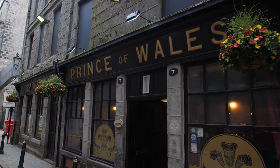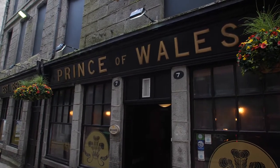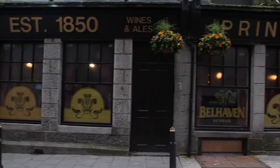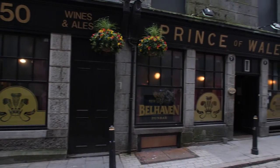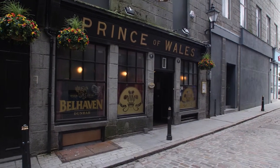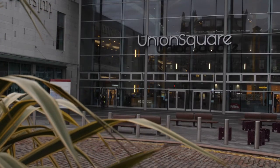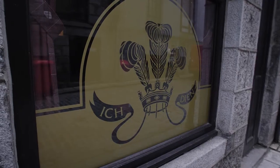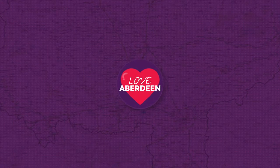If you fancy a drink back in time, head to the Prince of Wales. It's one of the oldest drinking dens in the city, dating back to 1850. It's got one of the longest bars in Scotland, meaning you won't have to wait long to take your pick from its huge selection of ales on tap. It's in a great location just off Union Square, and a short walk from Karsk and the Illicit Still, so it's the perfect start or finish for a pub crawl.